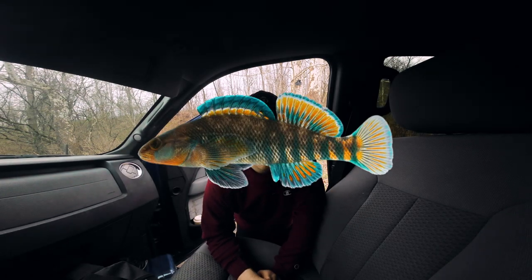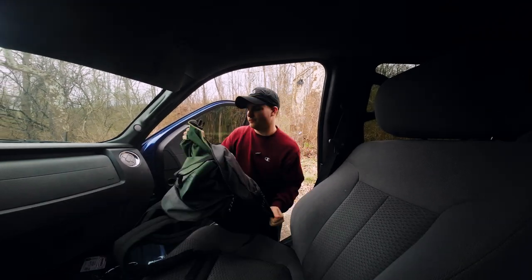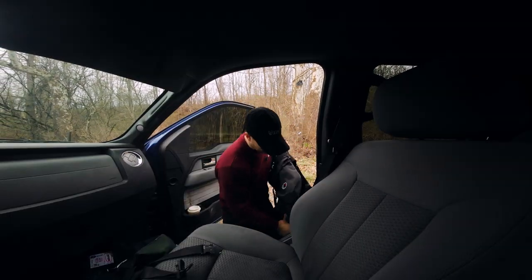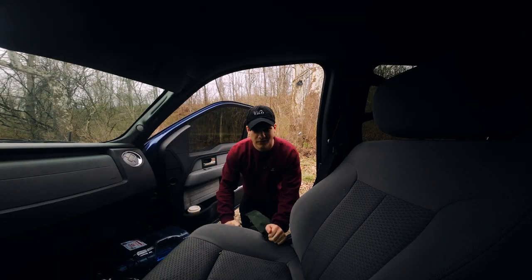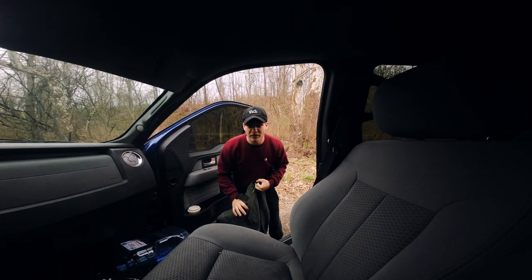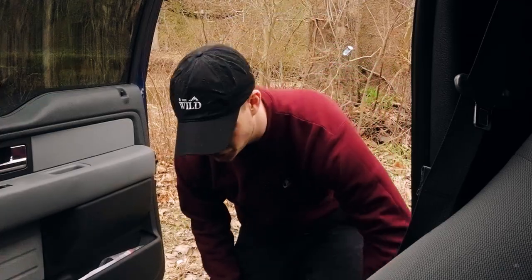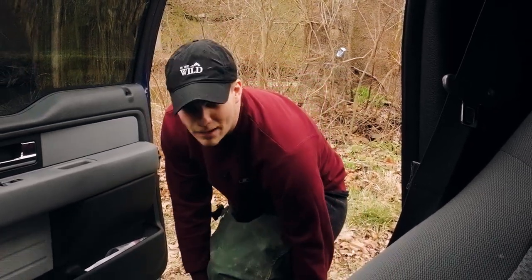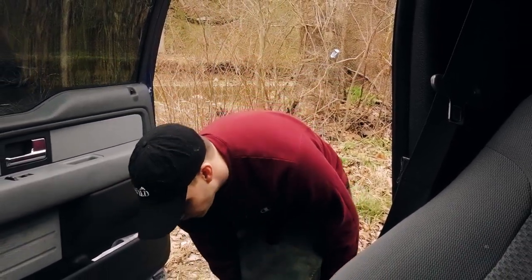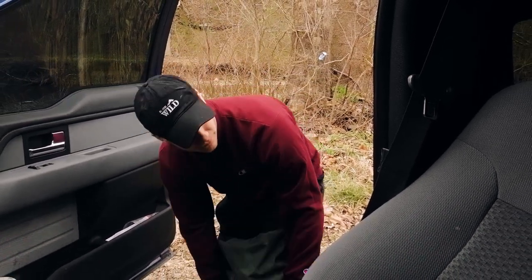Today I'm looking for rainbow darters, a species of freshwater fish that belongs to family Percidae. It includes things like perches and darters. Rainbow darters can be found in small, fast-moving streams like the one behind me here. From March to June, both males and females get really elaborate colors — the males more so than the females. I'm hoping to see some of that color today. Let's go find some.